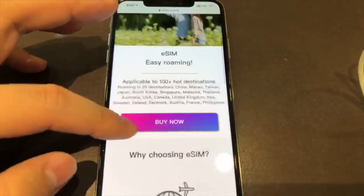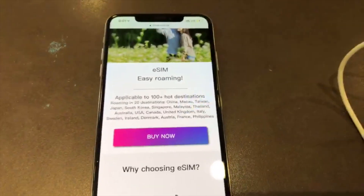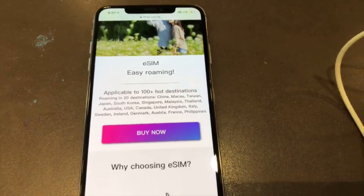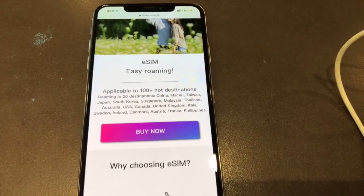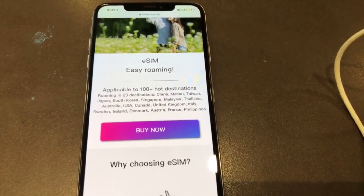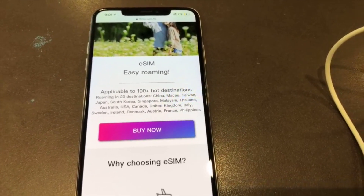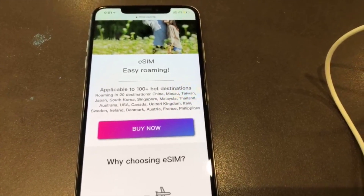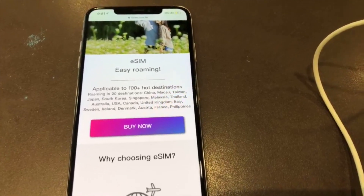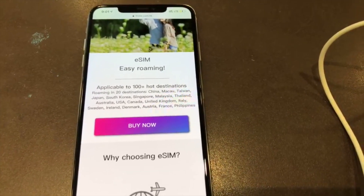This roaming e-SIM is issued by 3HKi Hong Kong, so you are subject to Hong Kong laws and regulations. That means you don't need to provide your ID to purchase this pre-paid SIM card. Just purchase it online — no hassle. Purchase and scan.